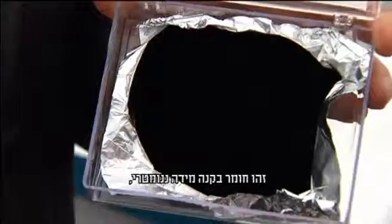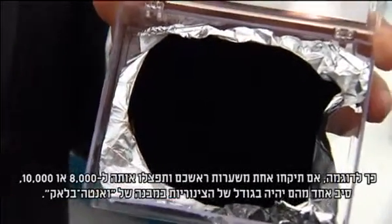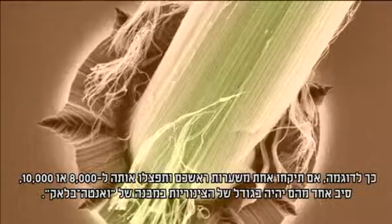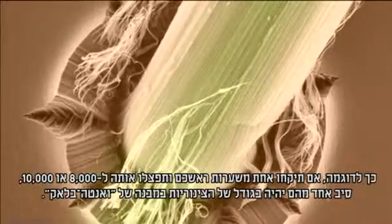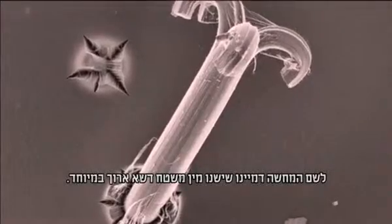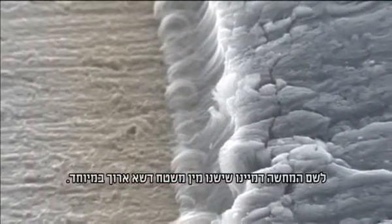Carbon nanotubes are a nanoscale material. To give you an example, the hair on your head — if you took that and split it about 8,000 to 10,000 times, one of those strands would be the size of one of the tubes in the array. You can think of this like a field of grass that's exceptionally long.